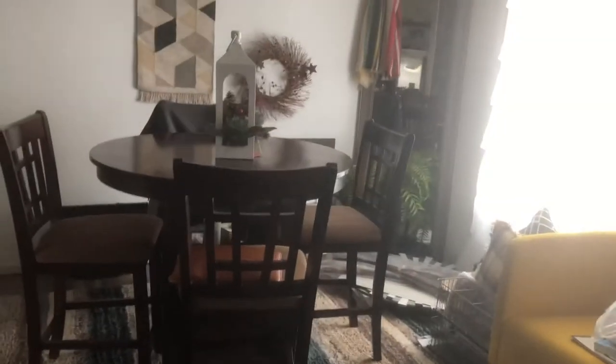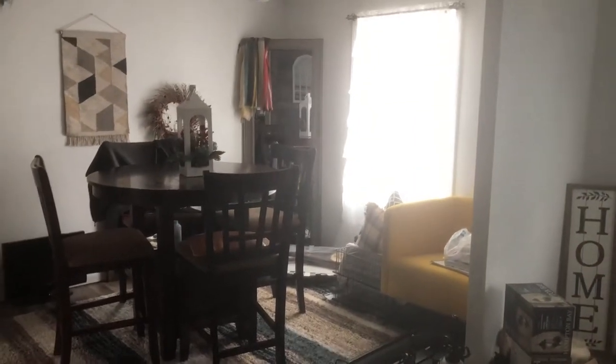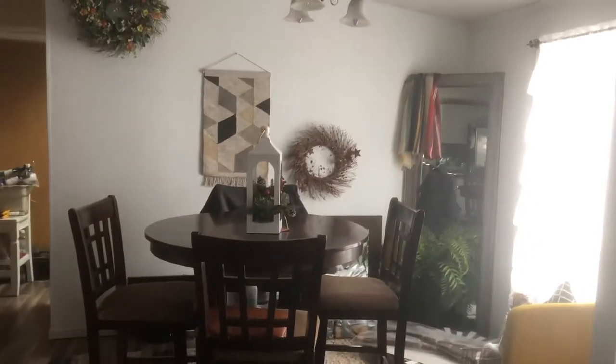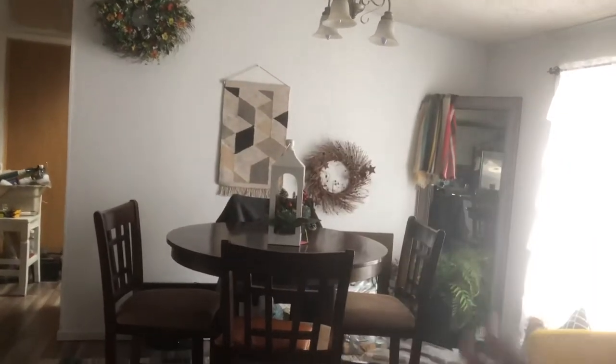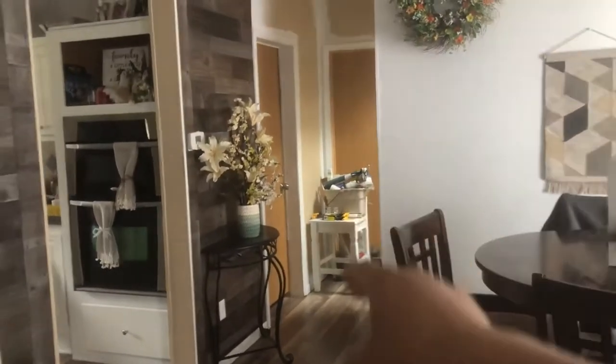This rug my wife has had for over a year, and now it kind of fits. One of the vases in this area has the same colors as the rug, so it works. She also put that little yellow sofa piece in the corner — I would have liked a different color, but I think the yellow works too.